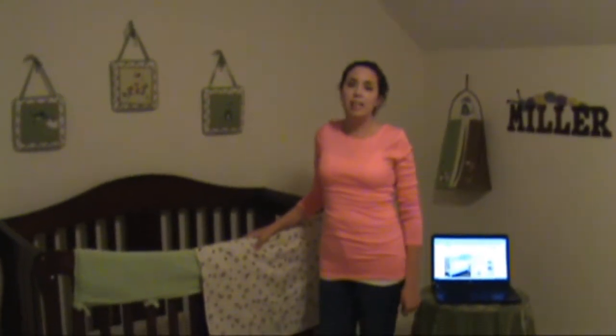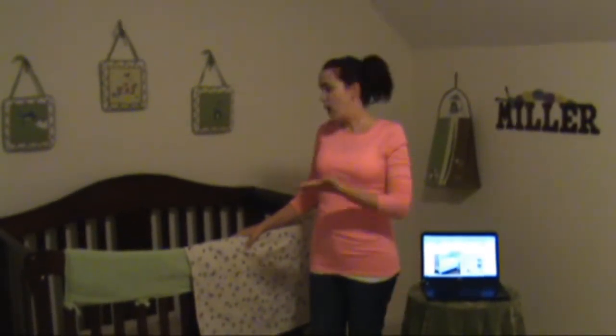Carousel Designs has a variety of looks from modern to traditional, organic, and they're all super affordable, so they're really great pieces for your nursery.